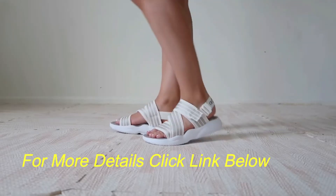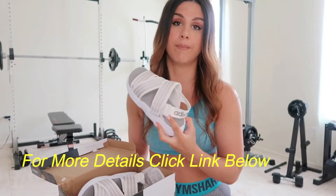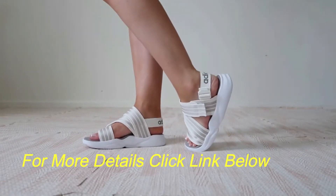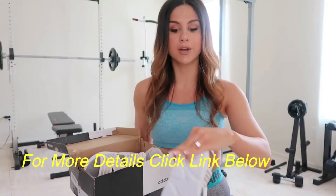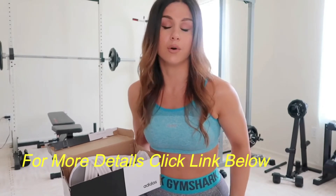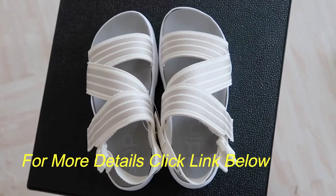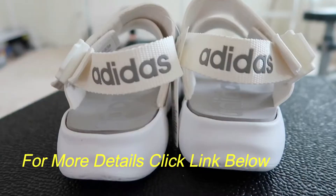They're velcro — at first I wasn't sure if the velcro would hold up walking, but it held up really well. There's an adjustable backing, and I love a sandal that's supportive around the back of the ankle. With a lot of regular slip-on sandals I use my calf muscles just to keep them on, but these aren't going anywhere — definite keepers.